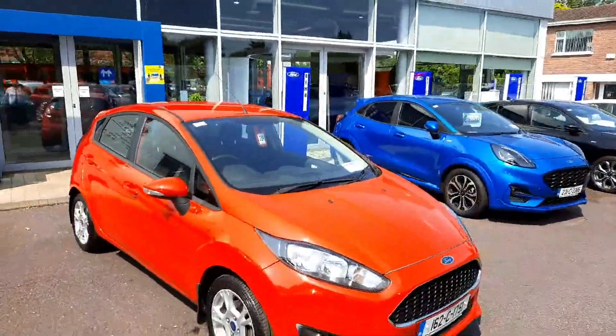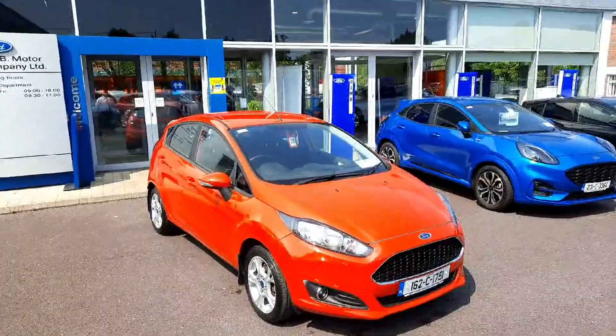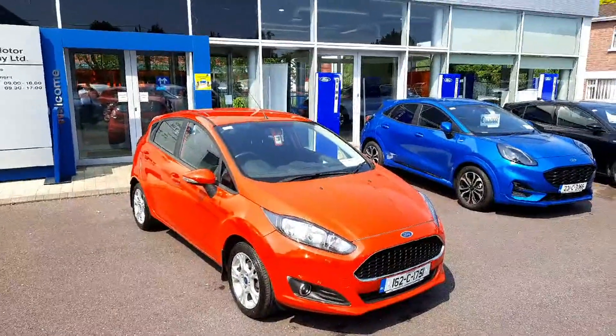If you'd like to learn more about this car, call us on 021 429 0600 or visit us at www.joduffy.ie. Thank you for viewing.